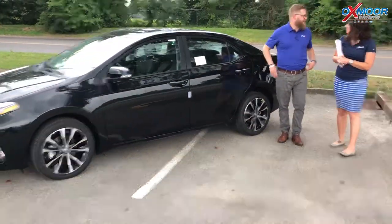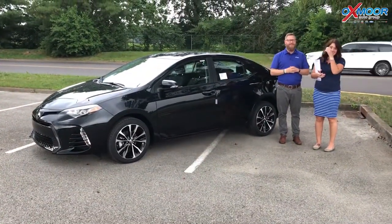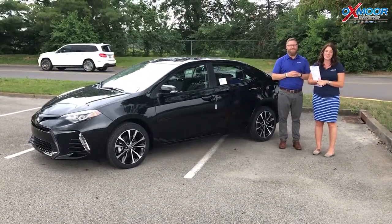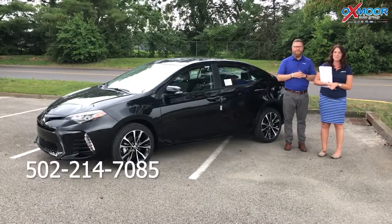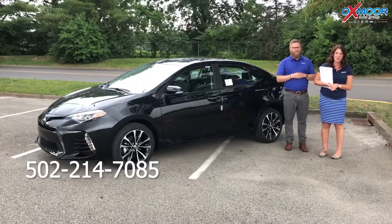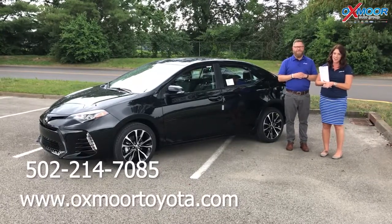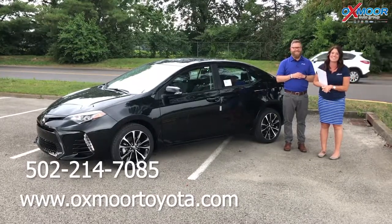This is a good size sedan and a fun one to drive. Thank you so much for going over that. If you guys have any questions, please feel free to let us know. You can always give us a call — the best phone number is 502-214-7085. You can also visit our website at oxmoretoyota.com. Hopefully you guys stay dry while we got wet. Thanks, bye!